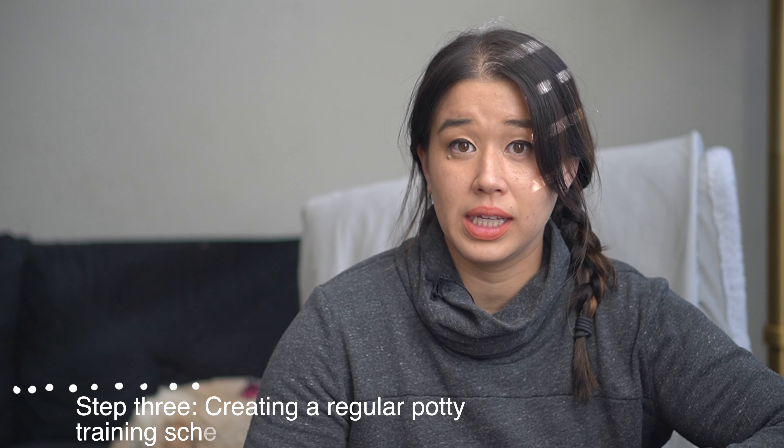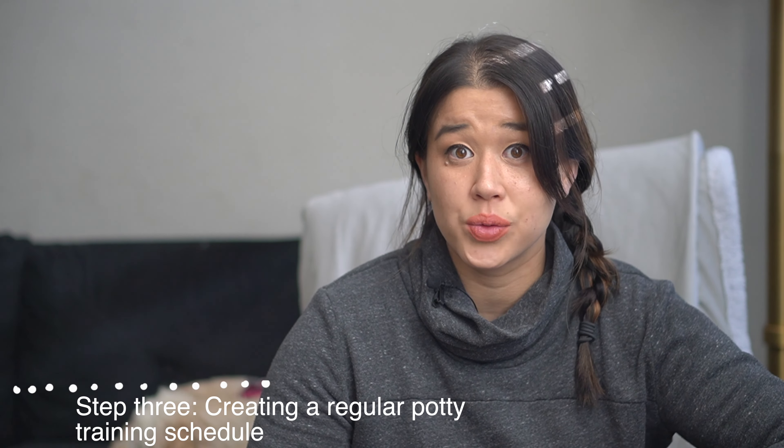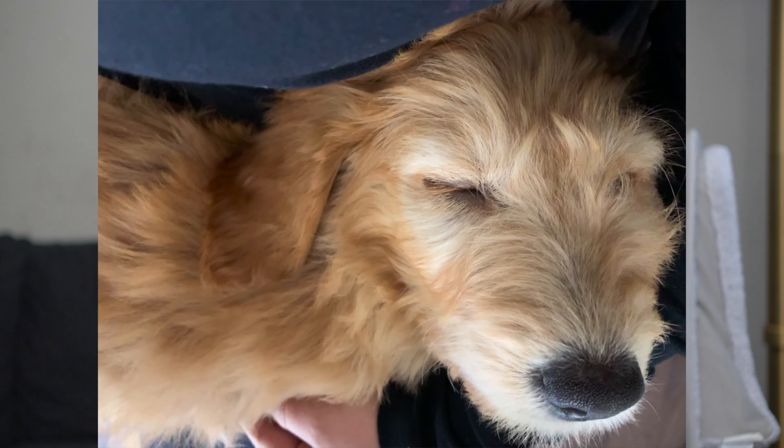Number three is to create a really consistent potty training schedule. If your pup knows that you regularly take them out, they're going to have trust that they're going to get to go outside soon. It's also going to make sure that you're not setting them up for failure. A small puppy has a very small bladder, meaning they're probably going to have to go out right after they eat, right after they drink a lot of water, right after they wake up, and so on. Having that regular potty training schedule is really going to help because you're going to be able to get ahead of them and allow them the opportunity to go outside before they can't hold it any longer.